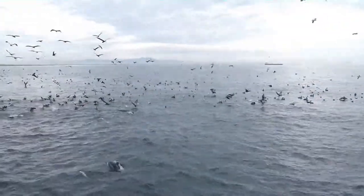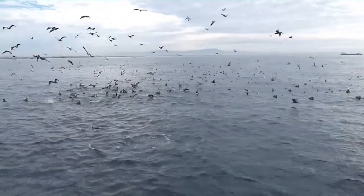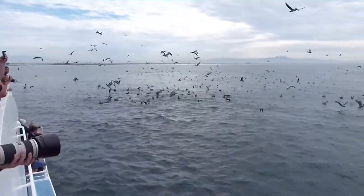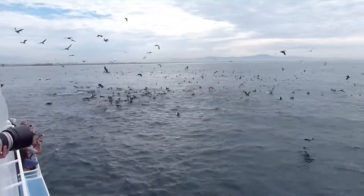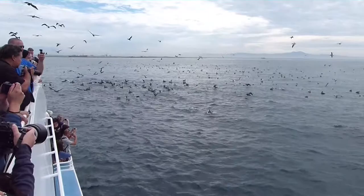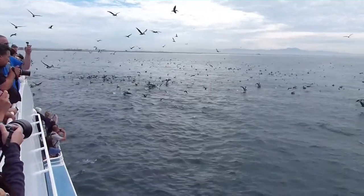Seriously decimated about 30 years ago — they'd be dumping chemicals in the waters, which made females' eggs really thin, so the females would actually crush their eggs when they sat on them to incubate them. Now that that is illegal, we've had quite a resuscitation.